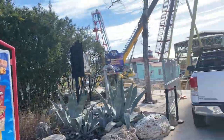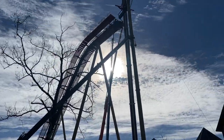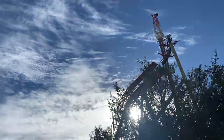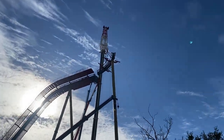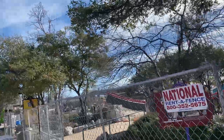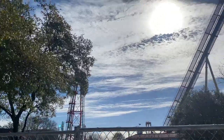Hey, what is up thrill seekers! Today I am back here at Fiesta Texas with another construction update. Look at that — that is insane. As we speak they are actually putting another piece of track in, which is kind of awesome to see. The entire lift hill is done for this insane looking ride.